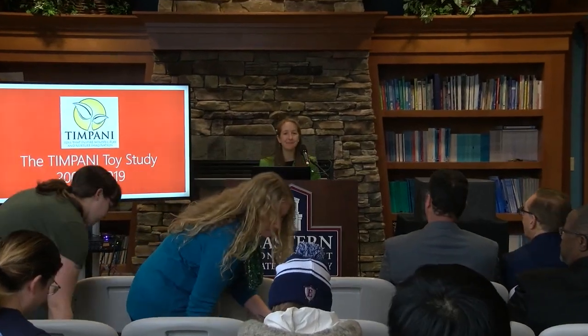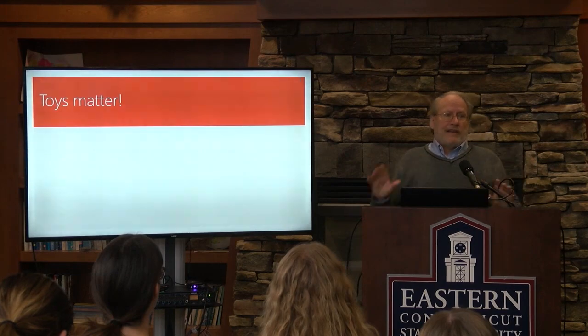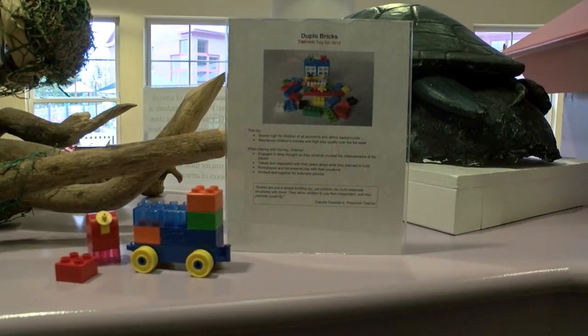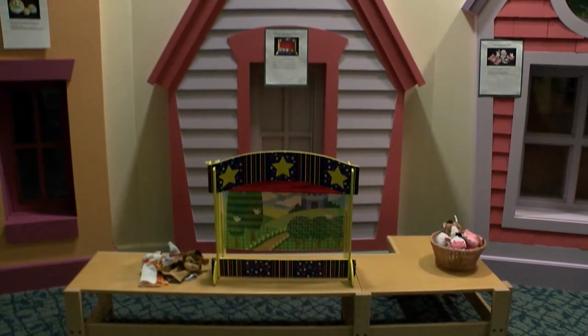This morning we're celebrating the 10th year of the Timpani Toy Study, which is a study that's gone on at Eastern for 10 years, exploring high-quality toys for children in a preschool environment. We've collected together 30 of the top-scoring toys and put them on display, creating a little interactive museum for children and families. Each station features those toys with a description of what the toy did best for children and why.